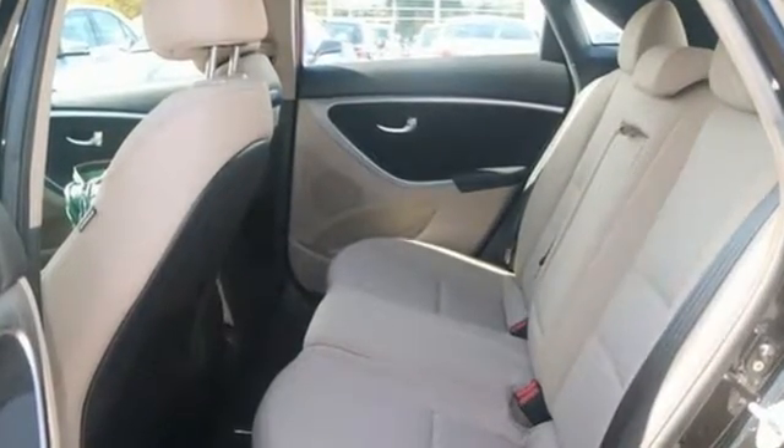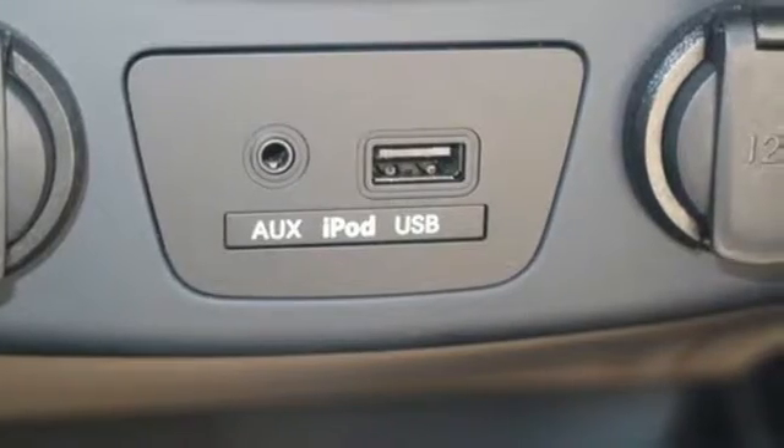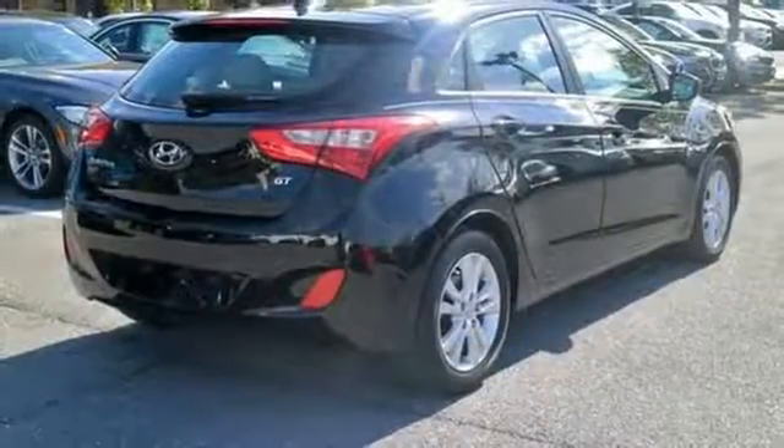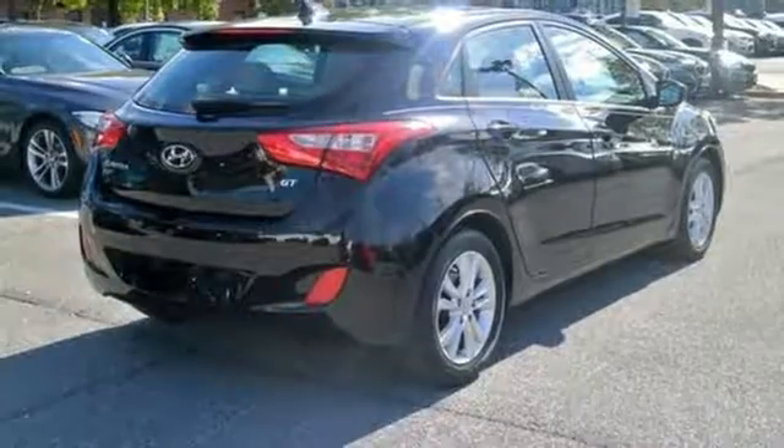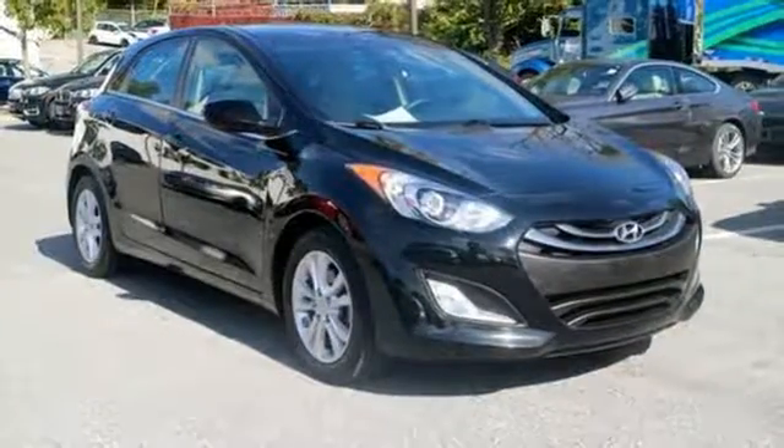You can feel safe and assured with multiple airbags, stability and traction control, and a tire pressure monitor. Plus, you'll really feel elite with heated seats, a rear spoiler, and steering wheel audio controls. The Elantra GT is the complete package — come see this one today.